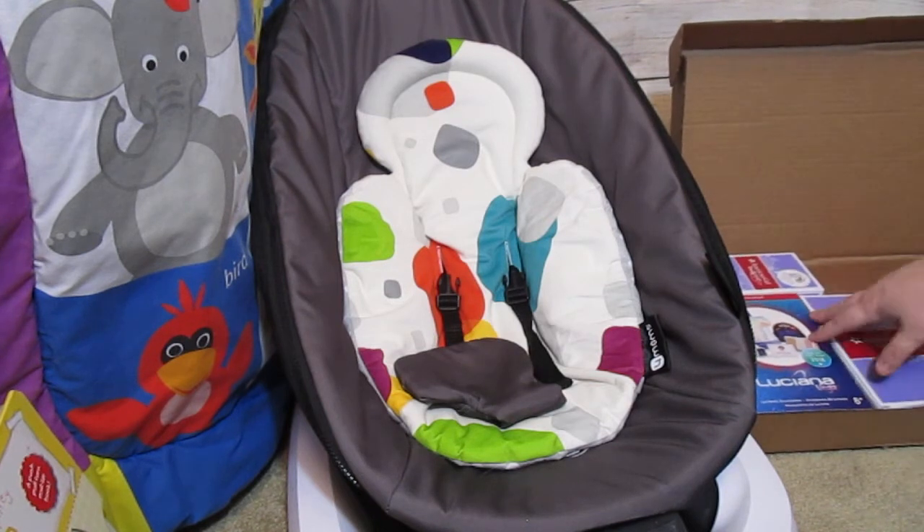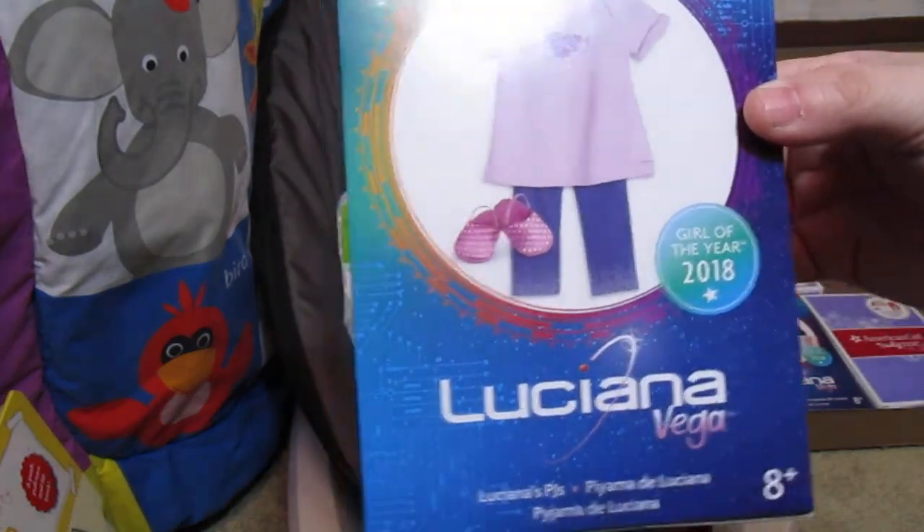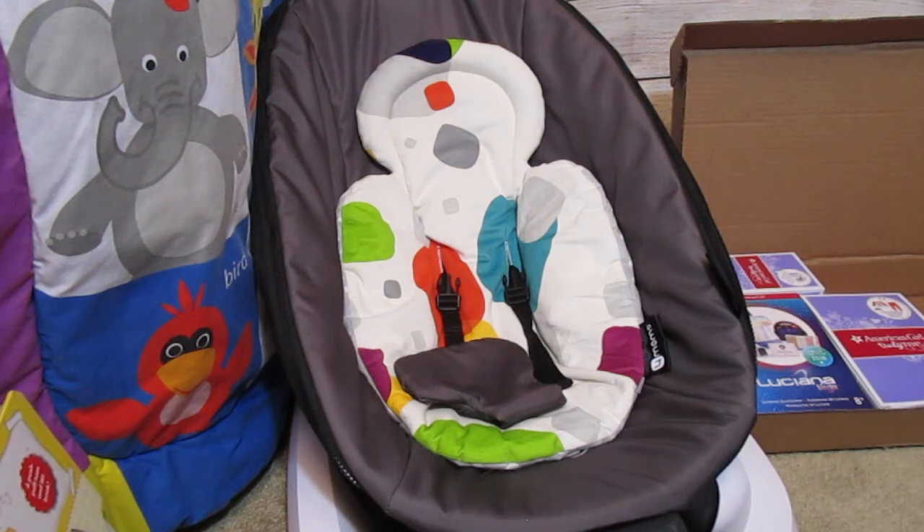This other item I ordered has two pieces to it — one part is back ordered, so they sent part of it now. This is actually from my parents for my son for his birthday: it's Luciana's pajama set, which is really cute. He wants everything from her line. My mom was initially hesitant about buying doll stuff for her grandson, but I told her this is what he wants — he wants the whole Luciana Vega set.